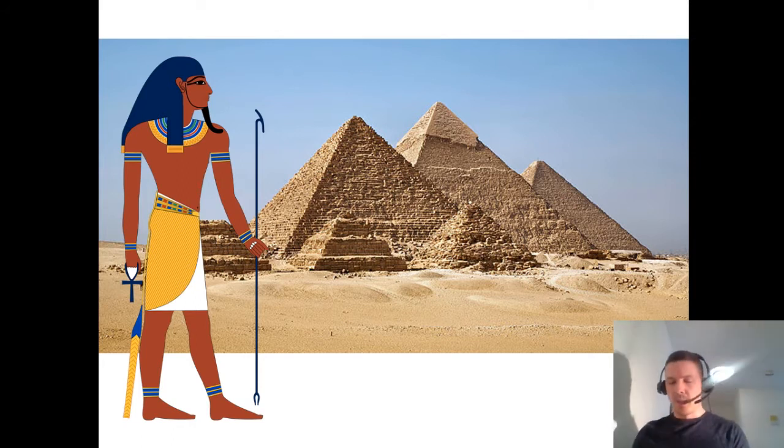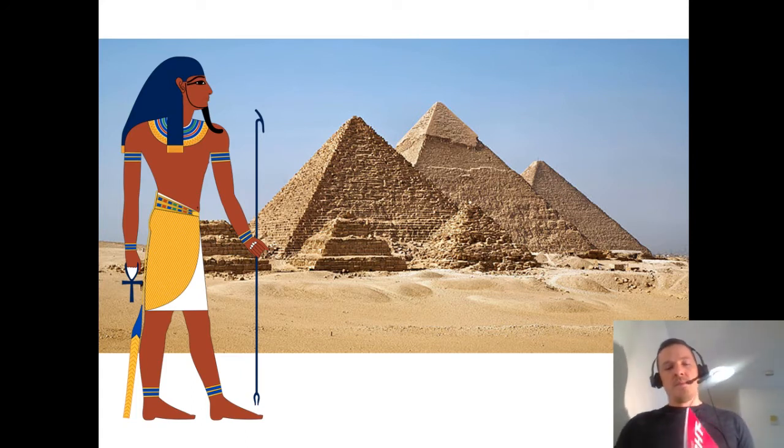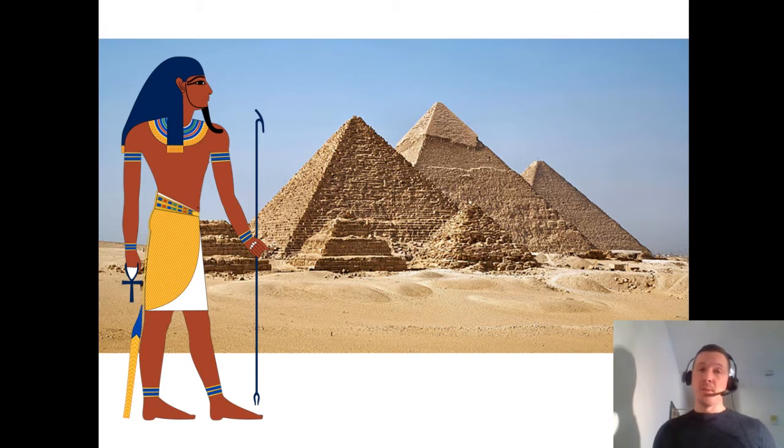This is actually from my book 'Red Light Therapy: Miracle Medicine,' and I'll be reading to you some of the history of red light therapy to give you a broader understanding of where it came from and who discovered it. Since the dawn of time, the medicinal properties of light have been recognized and utilized for healing. Ancient Egyptians constructed solariums fitted with colored glass to harness specific colors of the visible spectrum to heal disease.